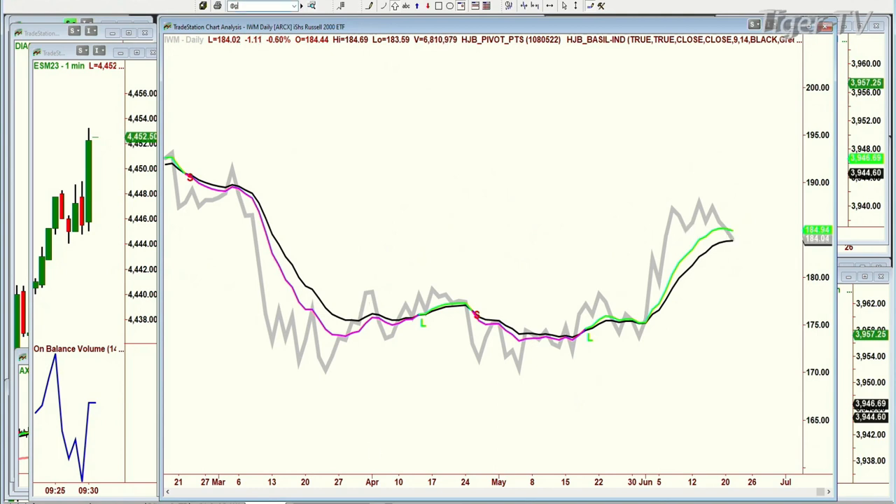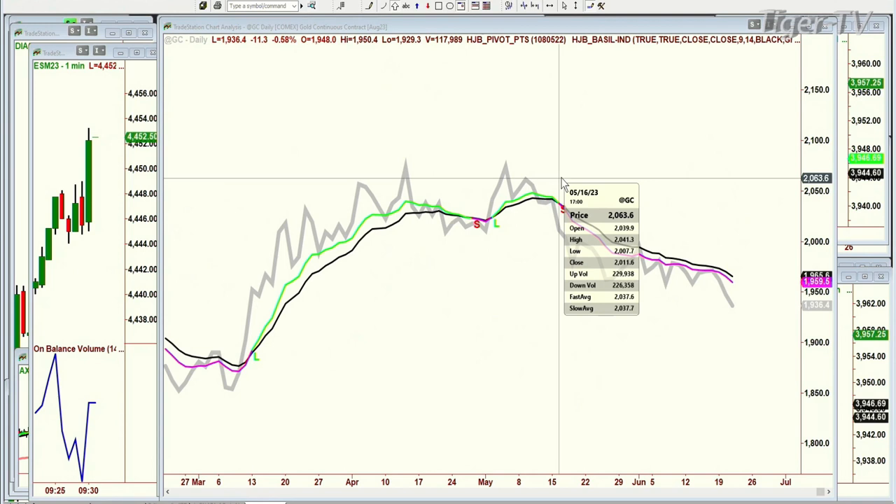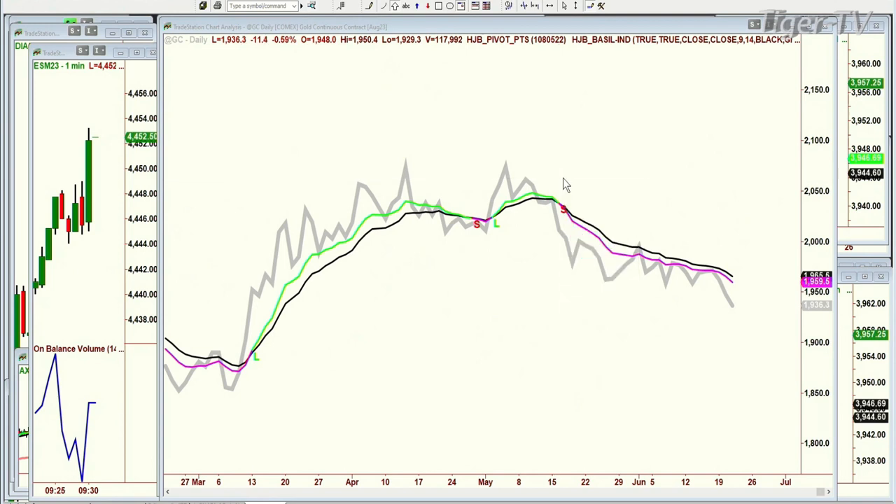IWM, Russell 2000 — much closer, but it still hasn't gone negative. Look how sharply higher the nine is above the 14. It's holding a little bit better than the others. Look at gold. Gold has been since right there where it crossed and then continued lower on the 16th of May. Gold was at 2041, the continuous contract — goes down. And it looks like there's no support here for a little while. That's a negative.